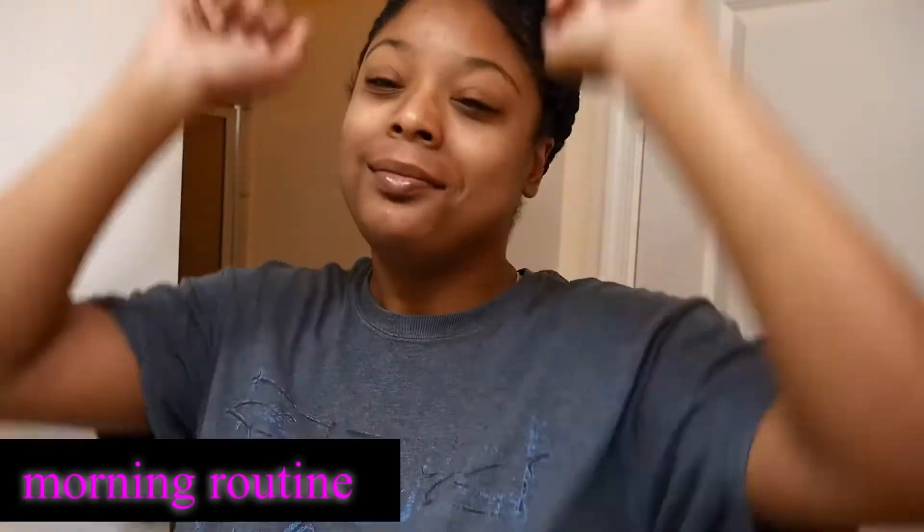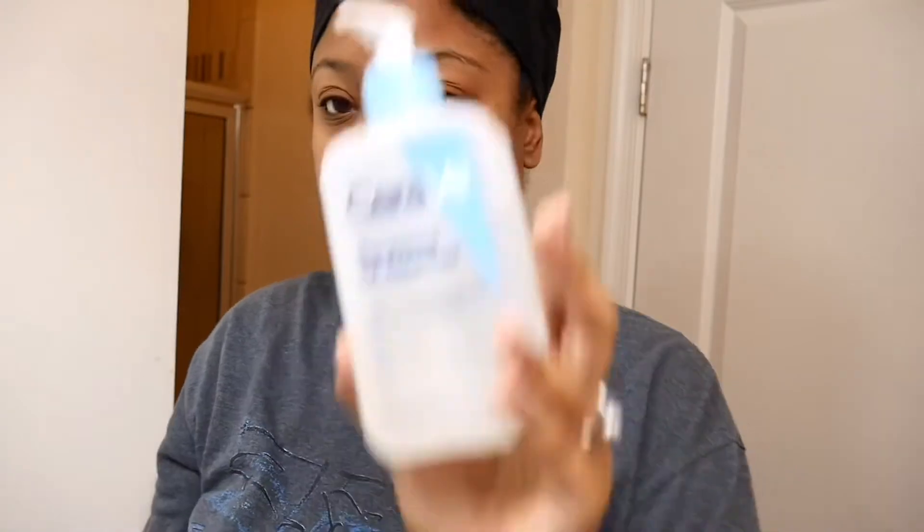Hey everybody, welcome back to my channel! Finally, we have a skincare routine for me. I'm going to show you what I do before my makeup and after my makeup.